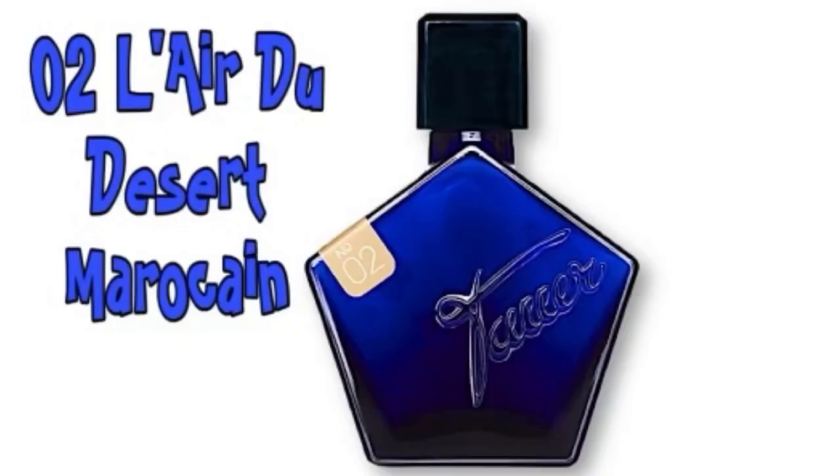This one came out somewhere around 2008. Without any further ado, let's spray La Heure du Desert Moroccan — my French isn't that great! Based on what I've read and a little research, this is supposed to invoke the Sahara Desert at night. That's one of the things I love about niche fragrances — they have such an amazing presentation. I love the bottle presentation, the stories they tell, the artwork, and what they invoke. Wow, this is really, really nice.